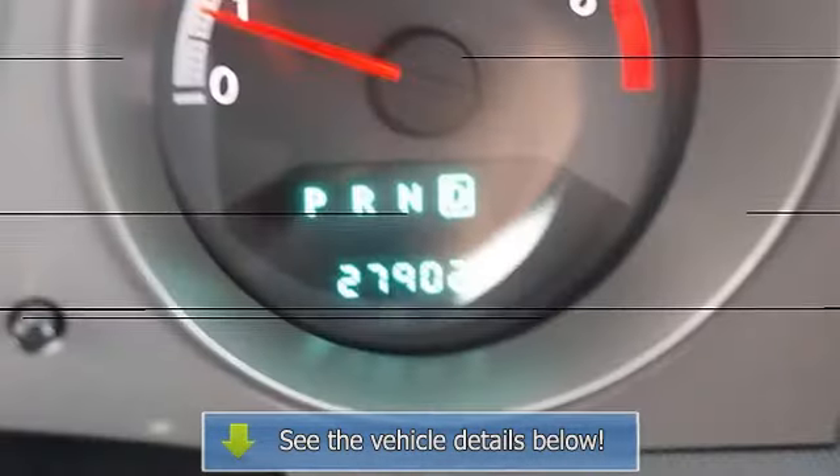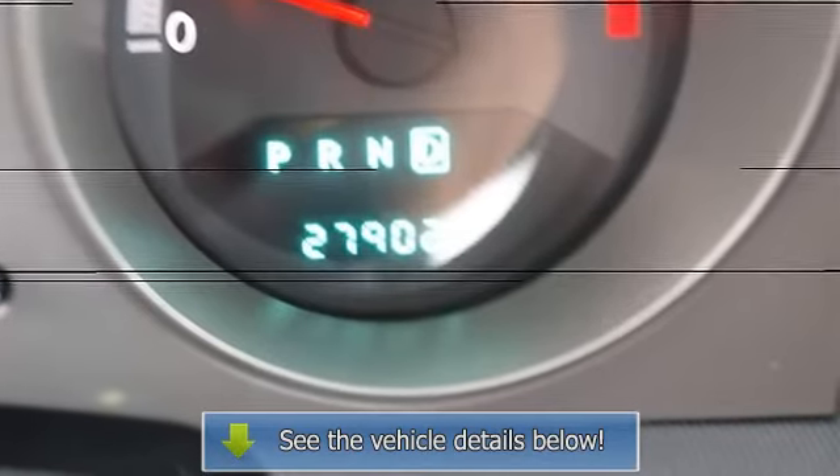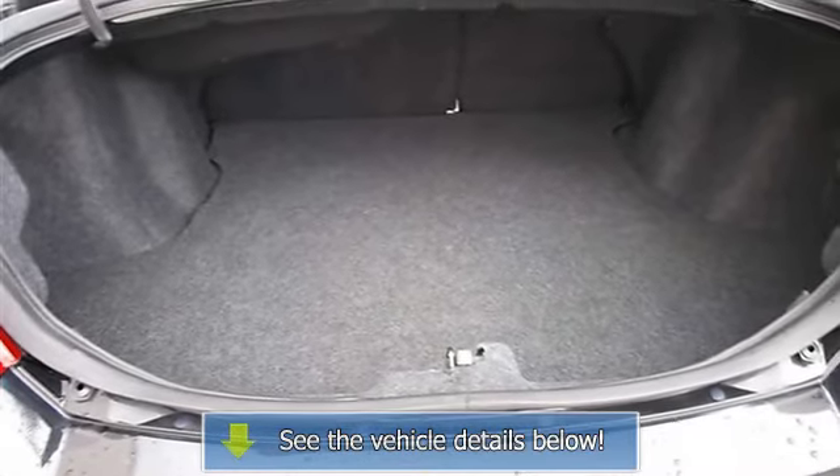AC, rear defrost, driver vanity mirror, passenger vanity mirror, front riding lamps, passenger airbag on-off switch, child safety locks, tire pressure monitoring system.